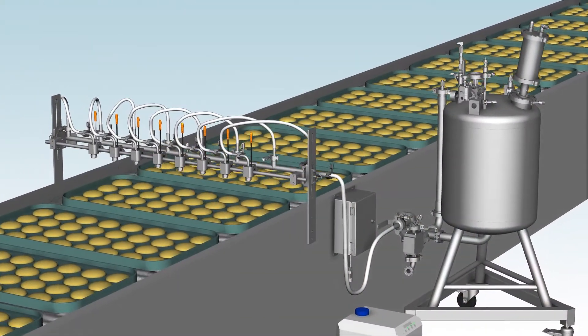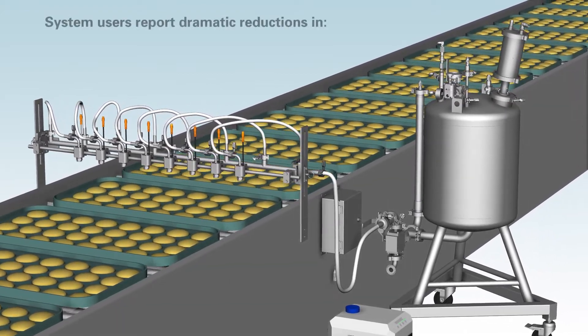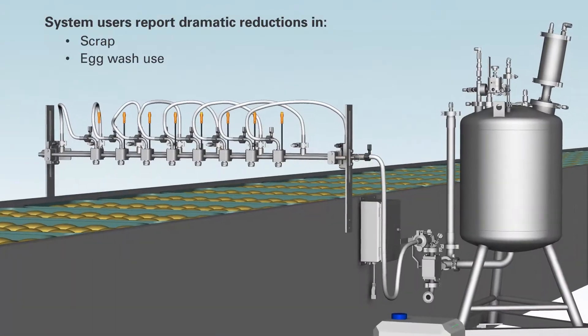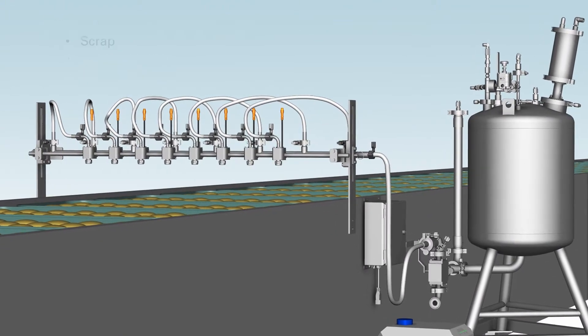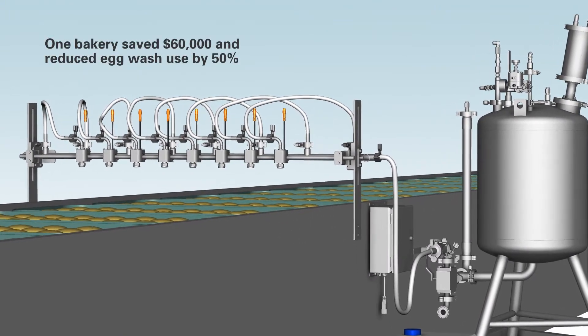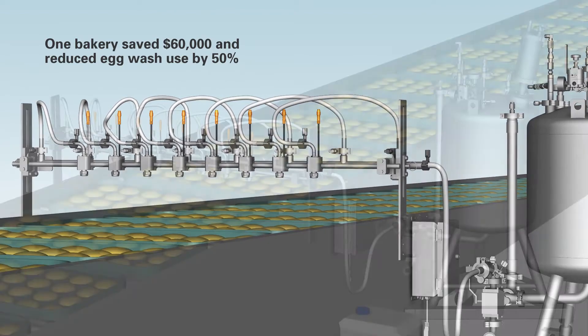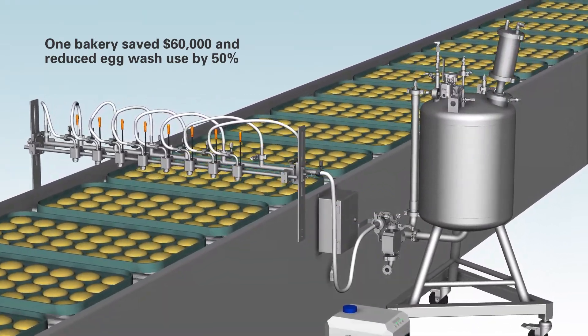Bakeries using the AccuCoat temperature controlled spray system report dramatic reductions in scrap, egg wash use and operating costs. One bakery in the midwest documented annual savings of $60,000 and a 50% reduction in egg wash consumption.